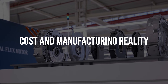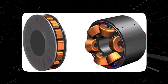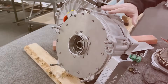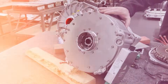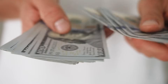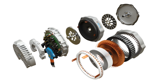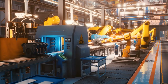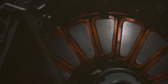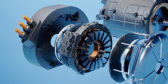Another hurdle is cost. Radial flux motors benefit from decades of manufacturing optimization — the machines that wind copper, assemble rotors, and laminate steel are mature and widely available. Axial flux motors require different winding techniques and tighter tolerances, making them more expensive to produce at present. However, there is nothing fundamentally exotic about their materials. As production scales and manufacturing equipment evolves, costs are expected to fall. History suggests this pattern is familiar — technologies that start expensive often become standard once adoption increases.